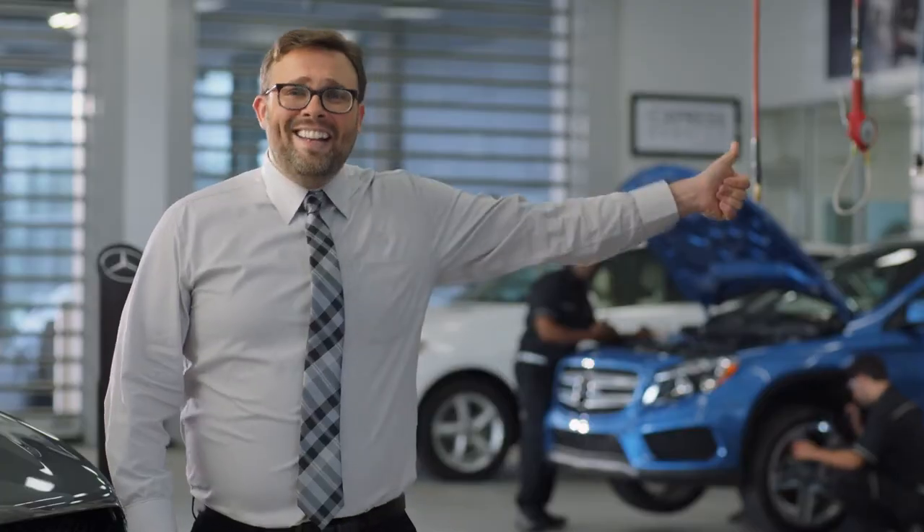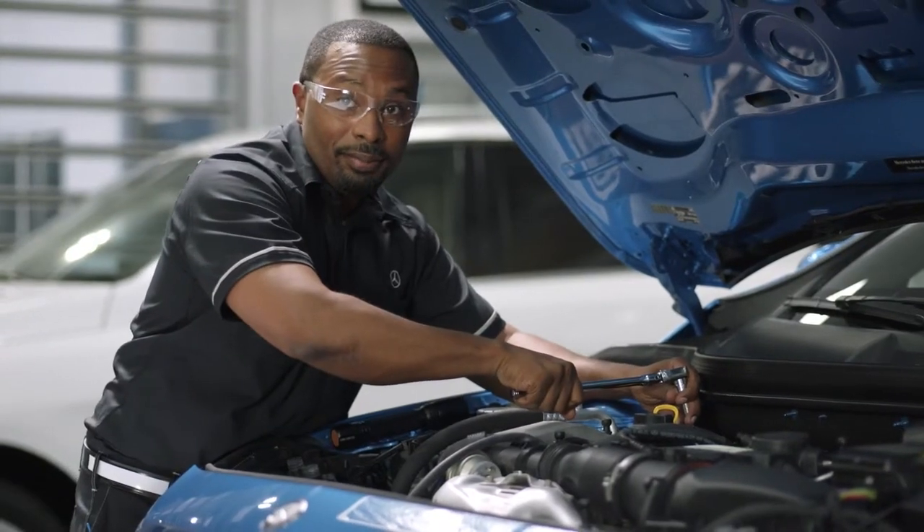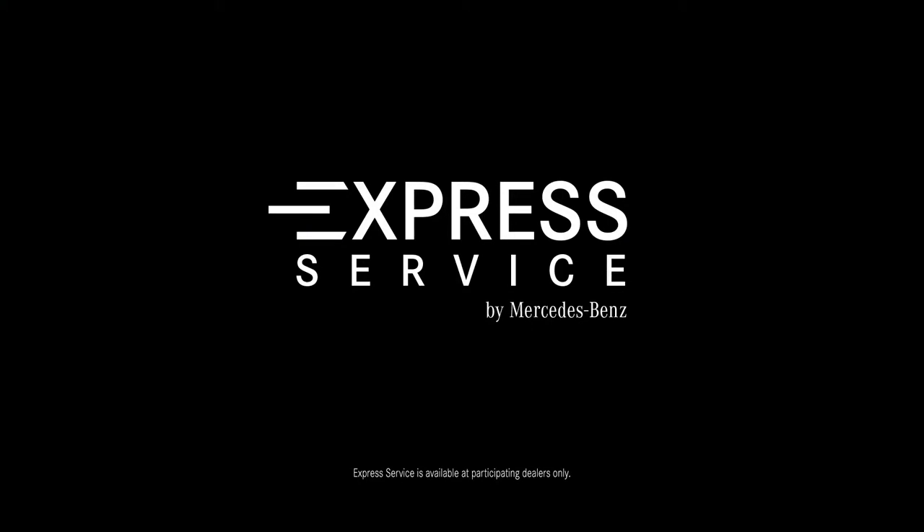You okay? Express Service by Mercedes-Benz. All in about an hour. Or less. Comprehensive care has never been so quick.